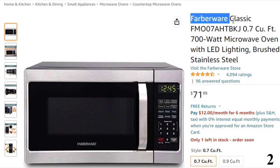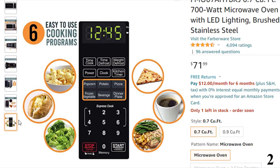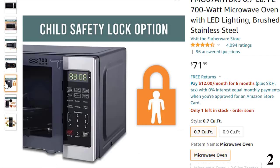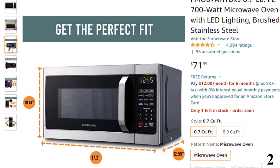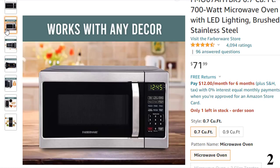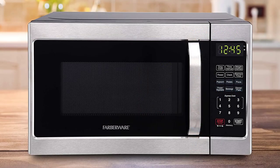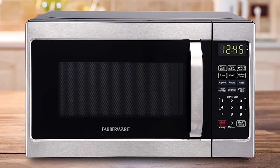Number 2, Farberware Classic. Now you can get it at around $72. Farberware Classic FMO07 A HTBKJ is one of the highest-rated microwave ovens on Amazon that sells under $100. Combining a compact footprint with an appropriately large cooking cavity, this unit brings along the best of both worlds. The microwave has a generous 0.7 CUFT cooking cavity which is ideal for someone looking for a small microwave solution for home or office. The model looks great, and alongside being sleek in design, the features of this model can give other high-end models a run for their money.